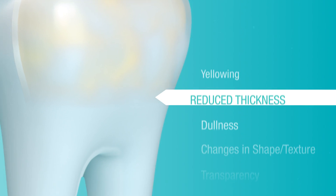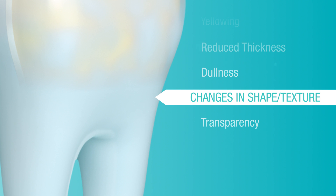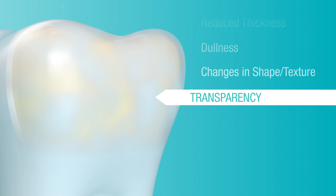Signs and symptoms of acid erosion include yellowing, reduced thickness of tooth enamel, dullness, changes in shape or texture, and transparency. To be more proactive about your oral health, brush your teeth with Pro-Enamel twice a day, every day. Pro-Enamel actively strengthens weakened enamel and helps protect your teeth from the effects of acid erosion.